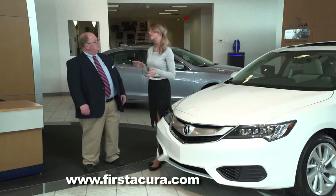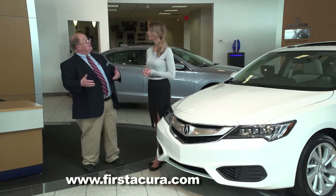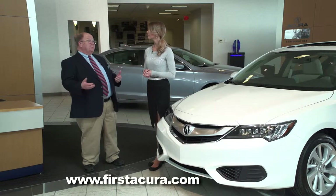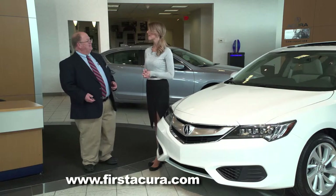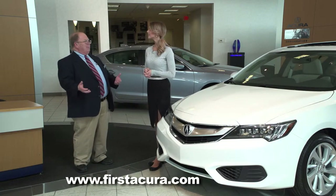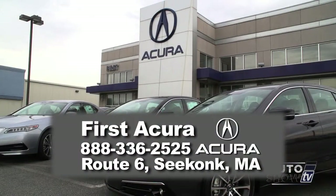So Bob, this is an Acura — are we talking about $40,000 for a price? Not at all. In spite of all the changes and improvements that have been made to the car, the base ILX still comes in under $29,000. Under $29,000 — that's a great price. It really is, a great bang for the buck. If any of your viewers are interested in coming down and looking at the ILX or any of the other fine Acura models we offer, we invite them to come to First Acura on Route 6 in Seekonk. We have a wonderful service department and we'll make sure all your needs are addressed and that you'll leave here happy.